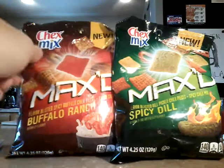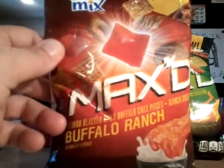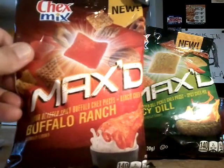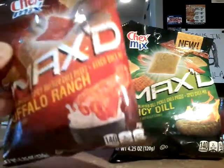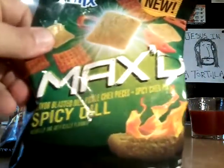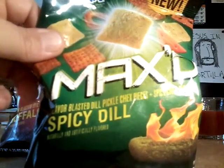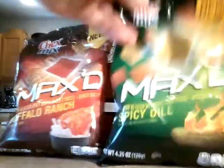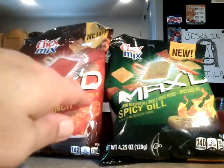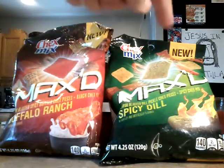So we got some new Chex Mix — it's called Chex Mix Maxed. This is Flavor Blasted Spicy Buffalo Chex Pieces and Ranch Chex Mix, called Buffalo Ranch. And this one: Flavor Blasted Dill Pickle Chex Pieces and Spicy Chex Mix, Spicy Dill. They have one new piece and then it's like old school ranch mixed with this new Buffalo Blasted Piece and this Spicy Dill Blasted Piece.